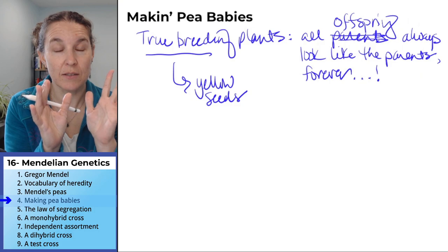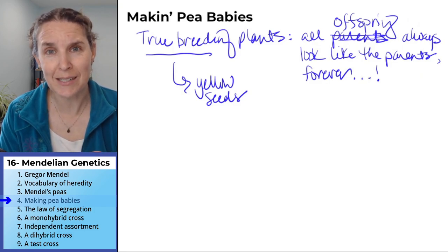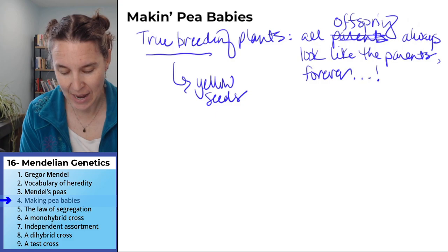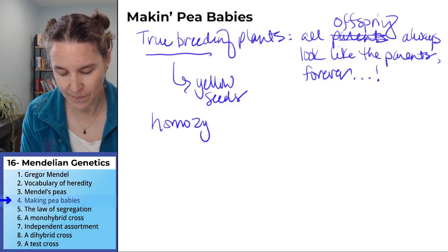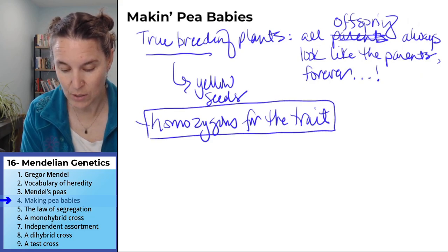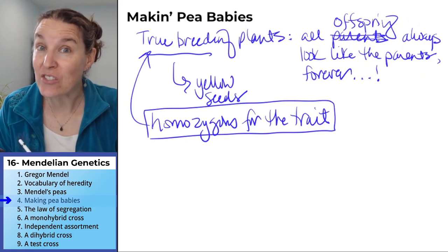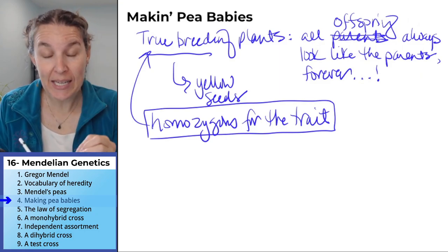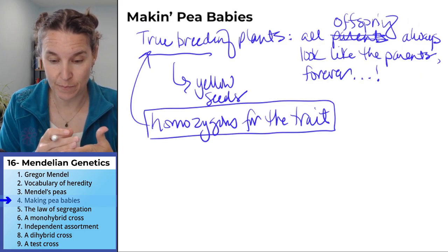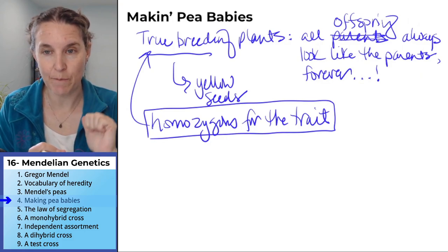No variation. What I can tell you is that these true breeding plants — Mendel didn't know this, but we know — in order to have true breeding plants, you have to be homozygous for the trait. That's the only way you can be true breeding. This is super interesting, and we'll see why that is. But that's what he started with. So we know that when he started doing his crosses, he had peas that always resulted in the same babies — everybody looked the same forever. They were true breeding.